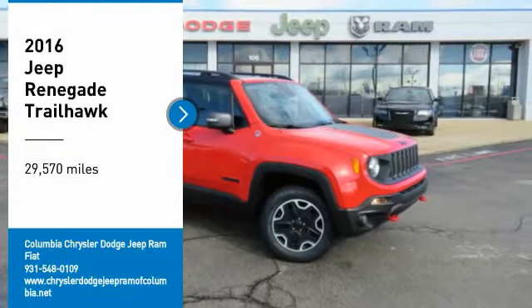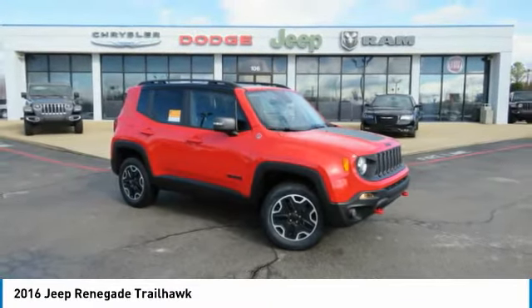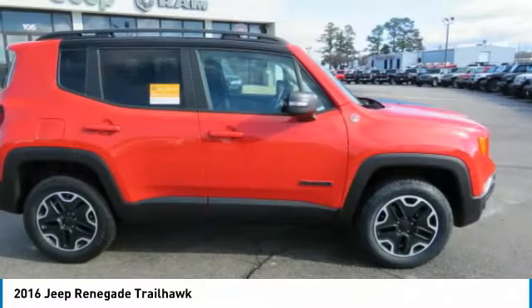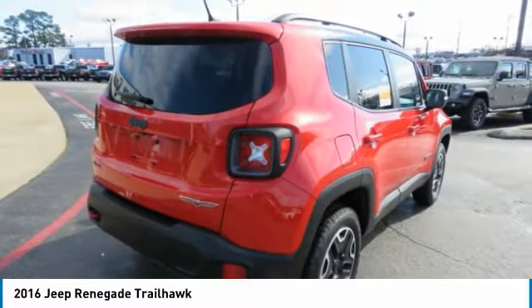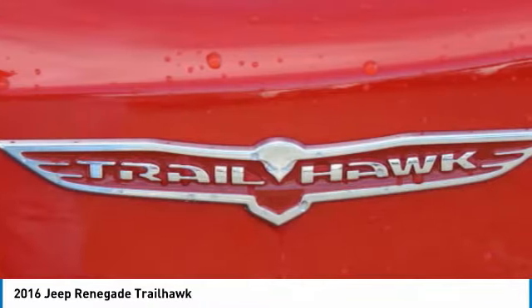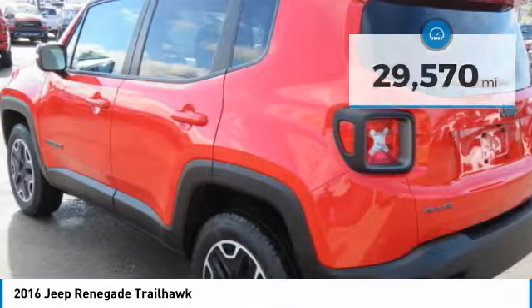Looking for the right vehicle? Check out the 2016 Jeep Renegade. The Jeep Renegade offers full-size capability built in a smaller SUV. It is an incredible combo of smart technology, cool colors, and innovative materials. It has a capable command center with the tools you need for discovering everything that's out there.